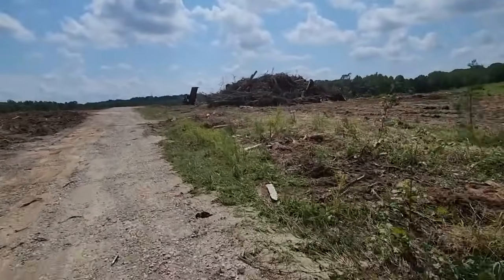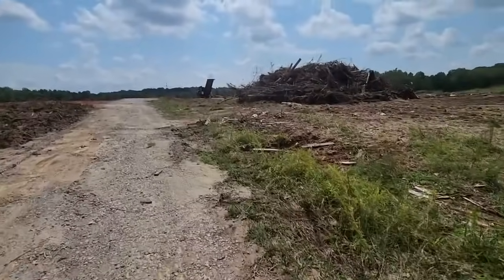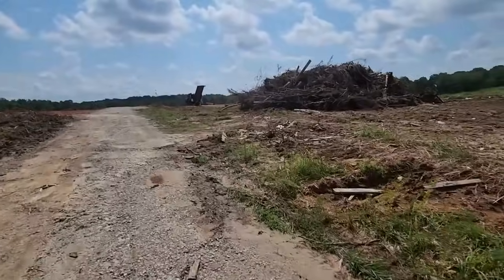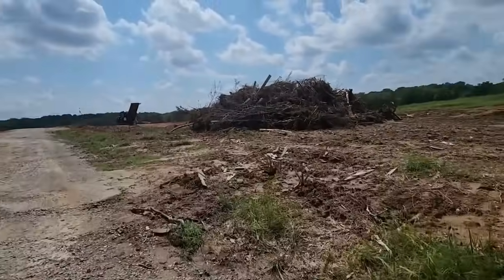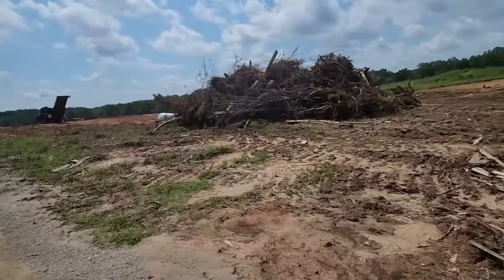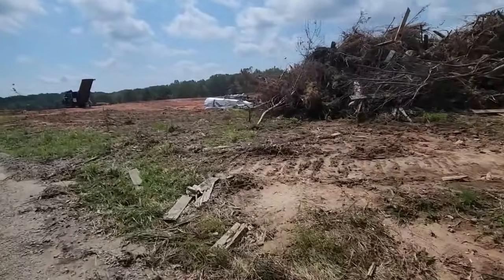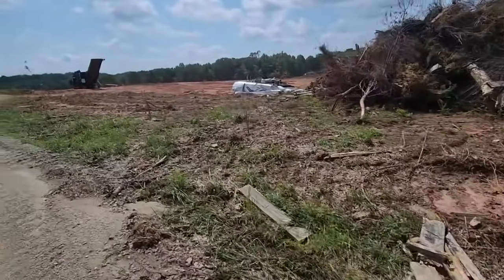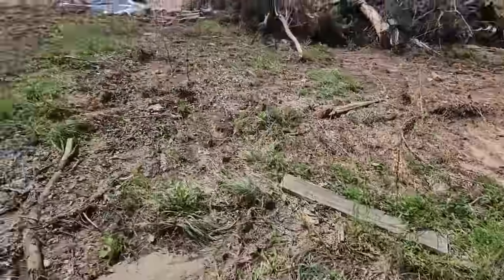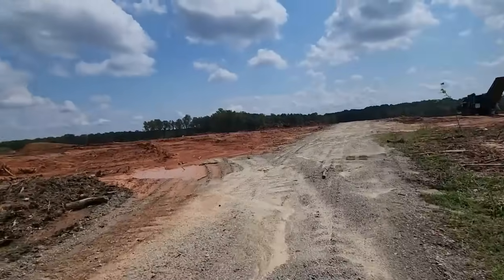Remember what it looked like before when we came through here? All the beautiful trees and the forest out there. It looks so different — this makes me so sad. I can't do anything about it, so that is where there was a barn out there — they tore that down. And that's some of the tin roof of the barn just laying over there.